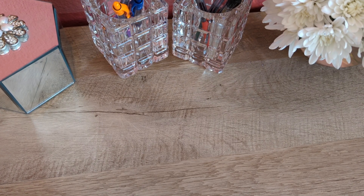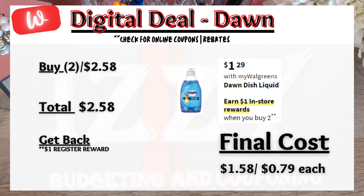Next is a Dawn dish liquid deal. Buy two for $2.58 and get back $1 register reward, bringing the final price to $1.58 or $0.79 each — which I think is a great deal.